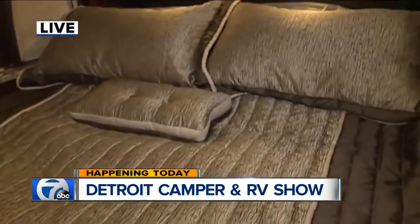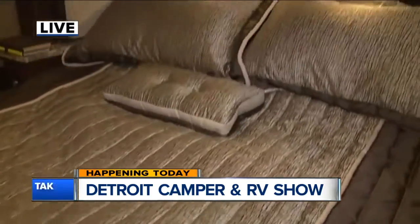It even has a king-sized bed with an automatic recliner — it can sit the bed up, it can lay it down. You've got a TV, closet space, and a second bathroom. This is a camper. This is definitely not the kind of camping I did with my parents.